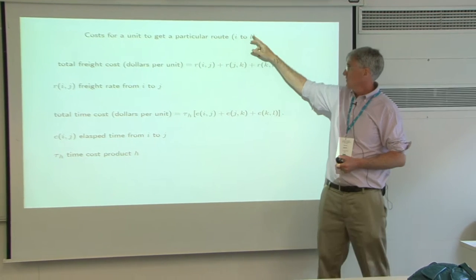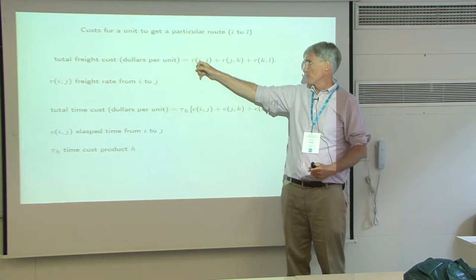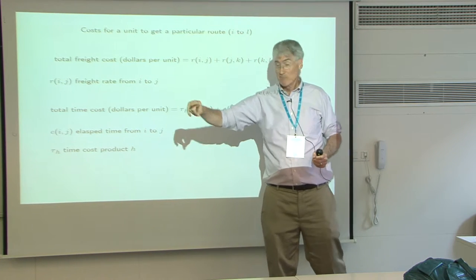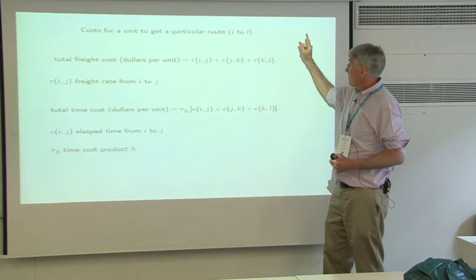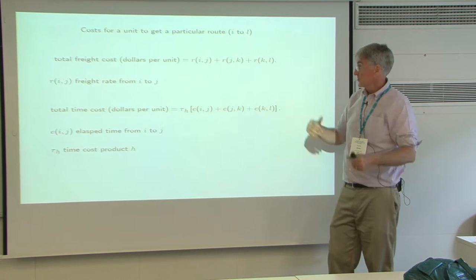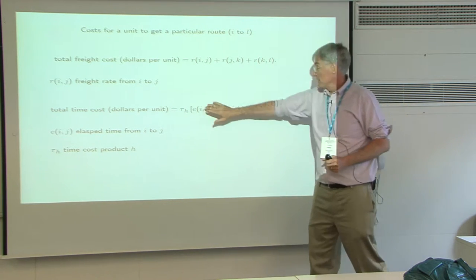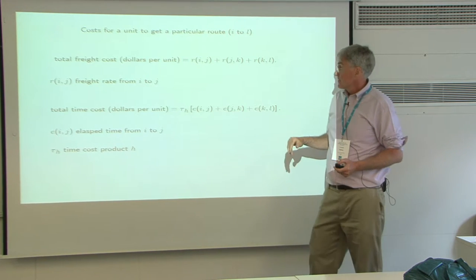We can break the cost down: there's a freight cost to get from the original source to a particular U.S. port J, then from the port to the distribution center — that's going to be pretty minor for Savannah because the DC is about 50 miles away. But to get to Chicago from LA, that's going to be more like $1,000. Then there's the cost from the DC to the particular MSA where ultimate consumption is happening. We also need to calculate elapsed time in the journey, because time is money — we can think of this in units of time and a weighting parameter that can depend on the good.